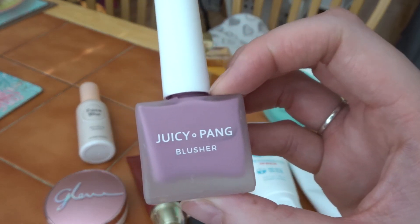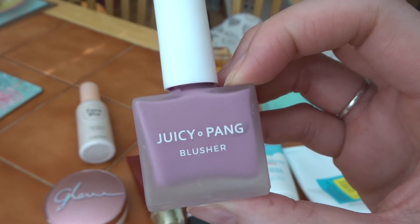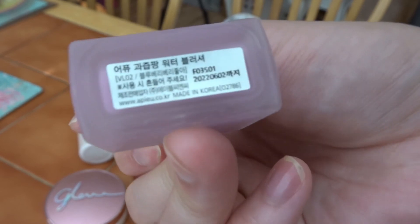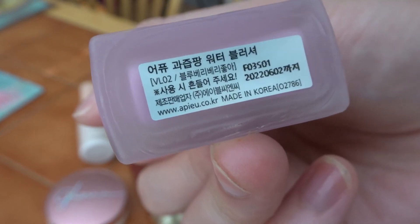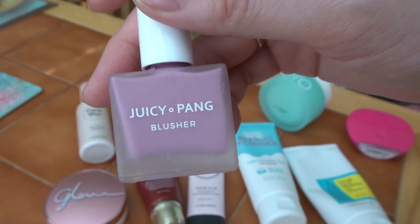I've been wanting to try a liquid blusher for ages and I've finally got this one in my last order from YesStyle. It's the Juicy Pang Blusher by EPU, shade VL02. It's a purpley colour and it leaves a nice natural-looking blush on the cheeks.